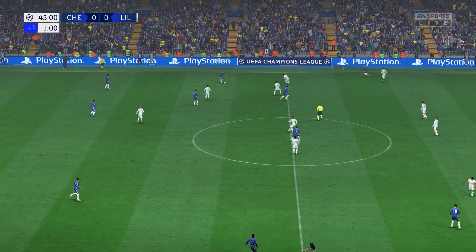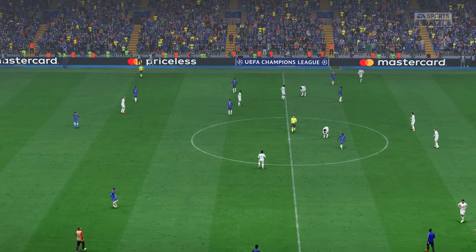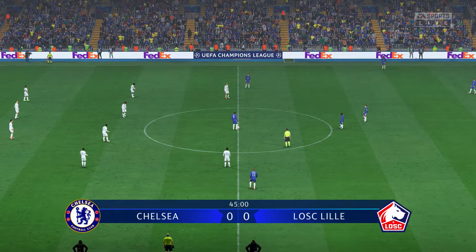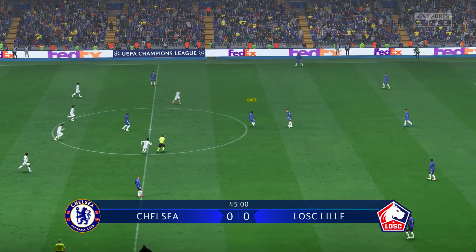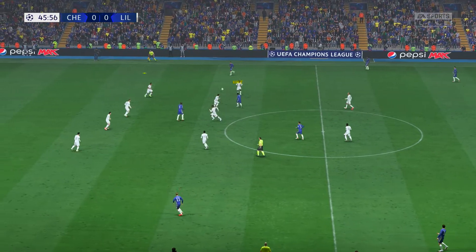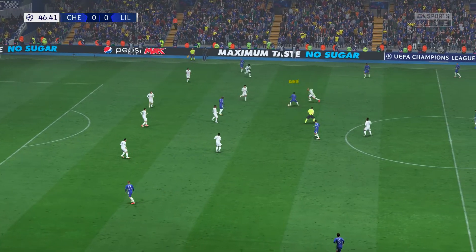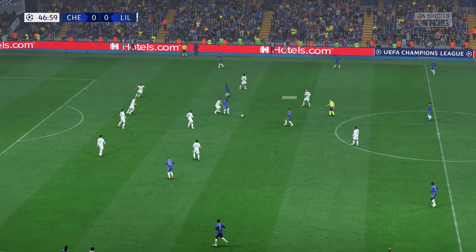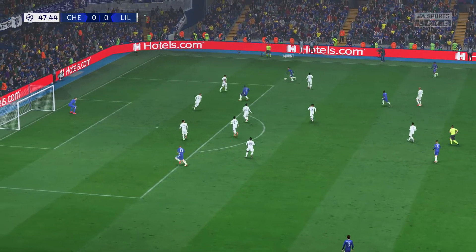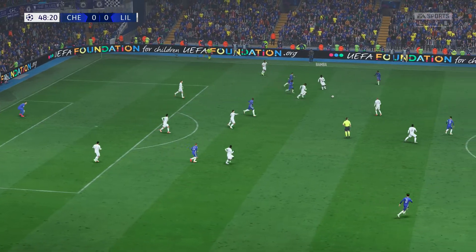Lukaku, and so the first half draws to a close here in West London. Second half of this Champions League semi-final first leg underway. Good pass — on to Jorginho, Timo Werner. Well, possibilities inside the box, but Chelsea couldn't maintain possession.